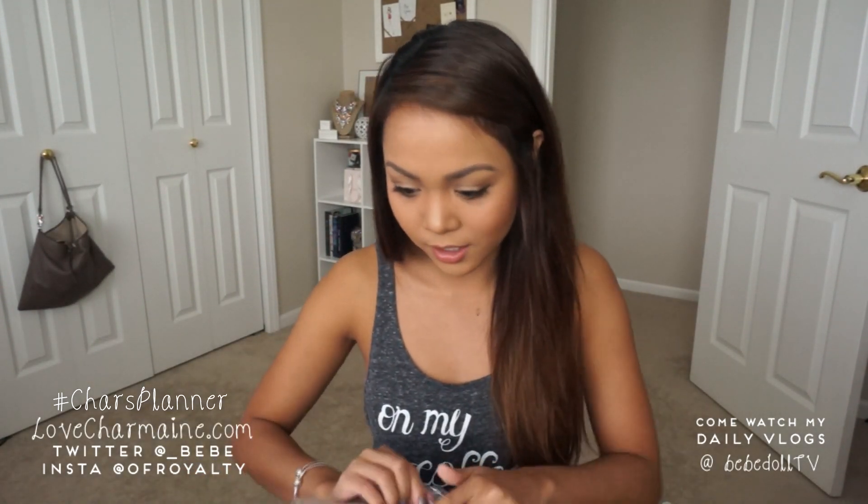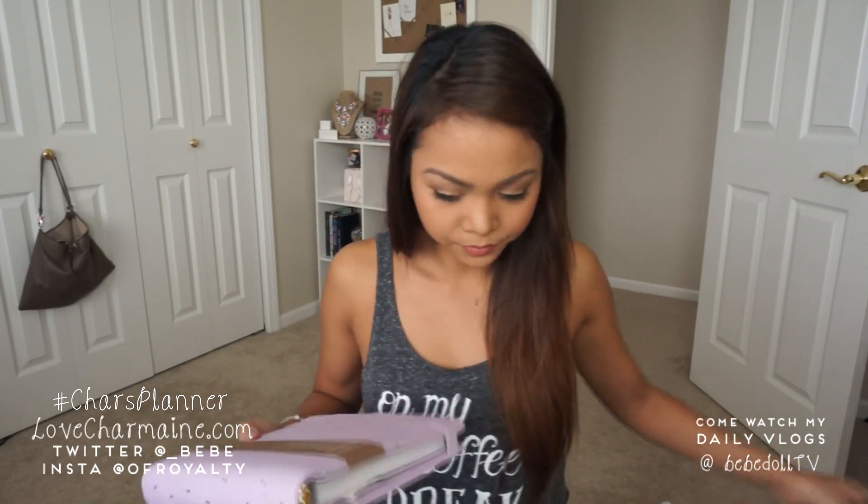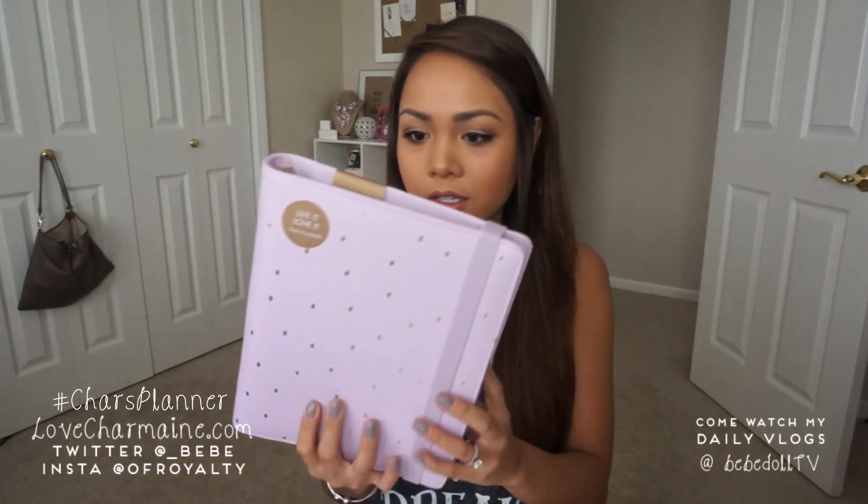Now on to my planner — this is mainly why I bought everything else. This is the Large Time Planner by Kiki K and this is the Lilac and Gold. This was $79.95, so it is pretty expensive. But I thought, hey, it's great quality and it's definitely something that I can use for years. I love how it has a little binder so you can take out whatever you don't need and just keep reusing it.